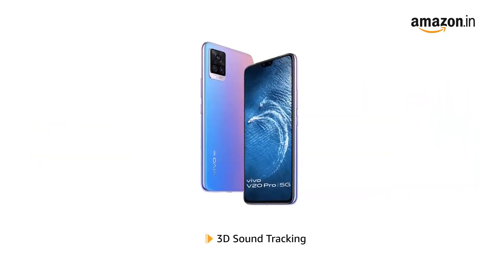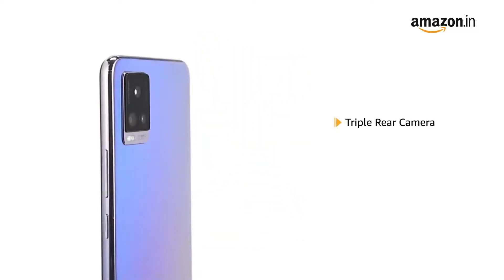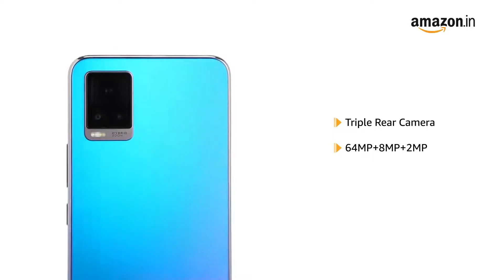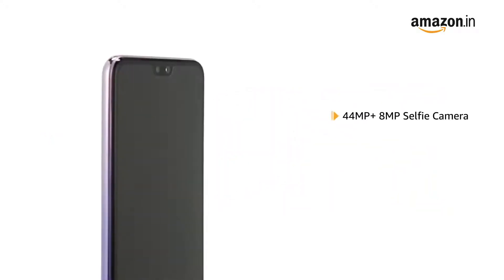It also comes with 3D sound tracking that cuts through ambient noise. The phone has a triple rear camera setup including a 64MP night camera, along with a Super Night mode that lets you click clear pictures even in the dark.